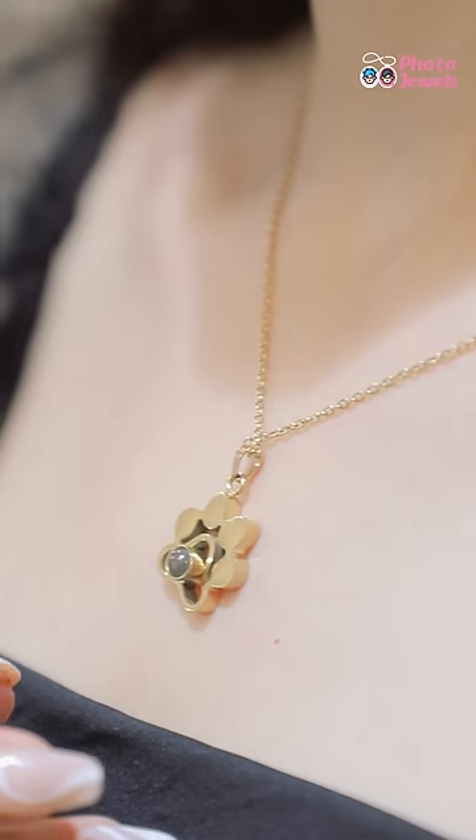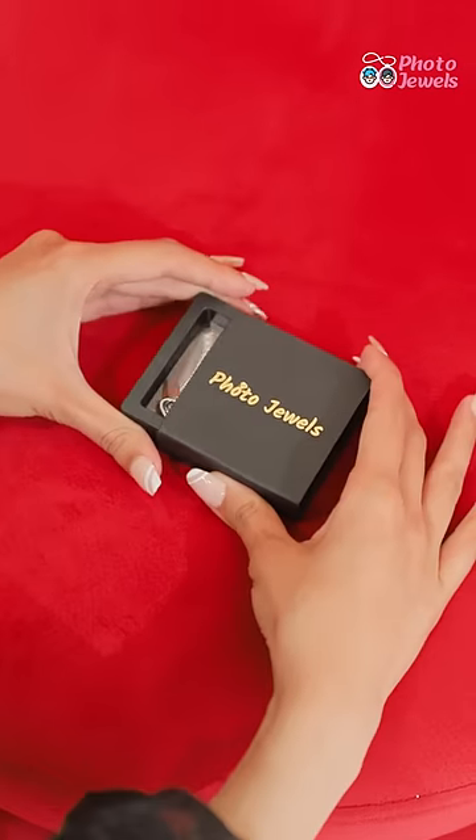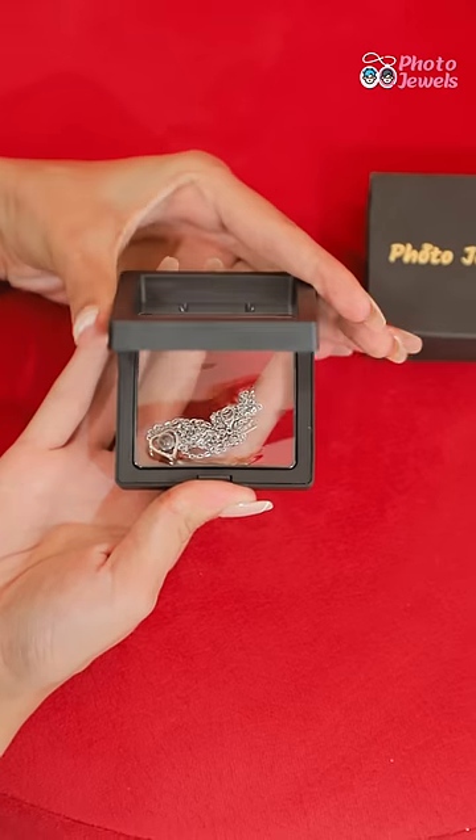Hey guys, I got this cute photo necklace from Photo Jewels — and do you know the best part? It has your photo inside! Isn't it cool? It comes in a premium floating box and you can get your favorite photo inside.